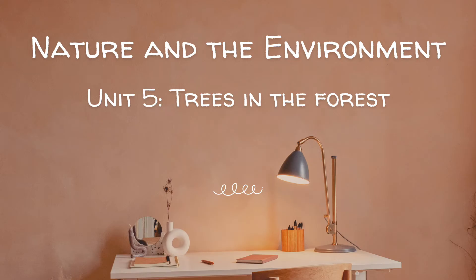Unit 5: Trees in the Forest. There are many forests in North America. There are many trees in these forests. Some of these trees are more than 200 feet tall. Some are over 500 years old.